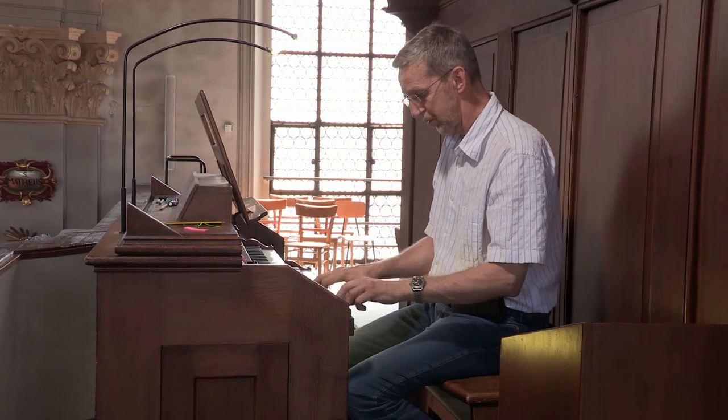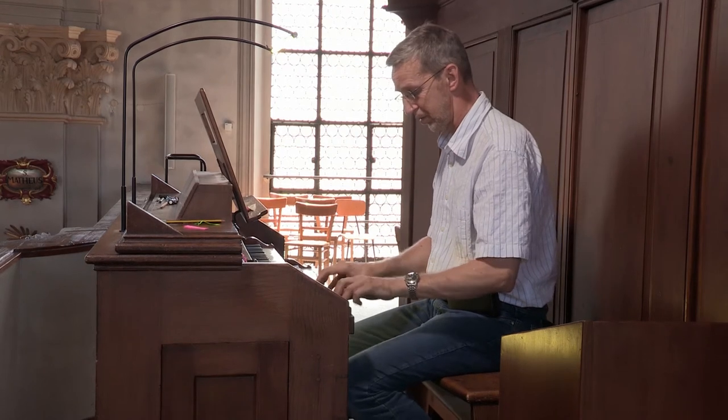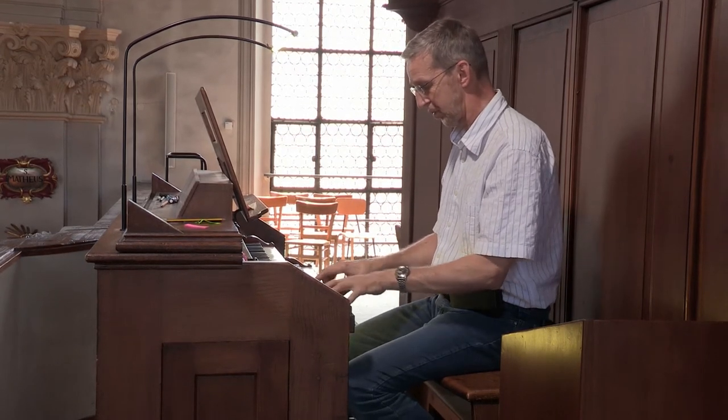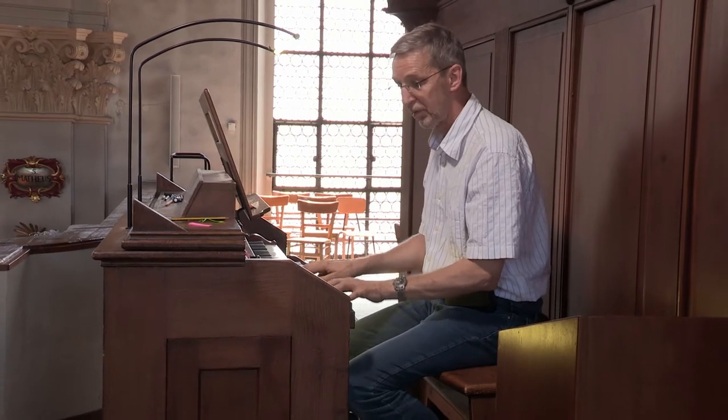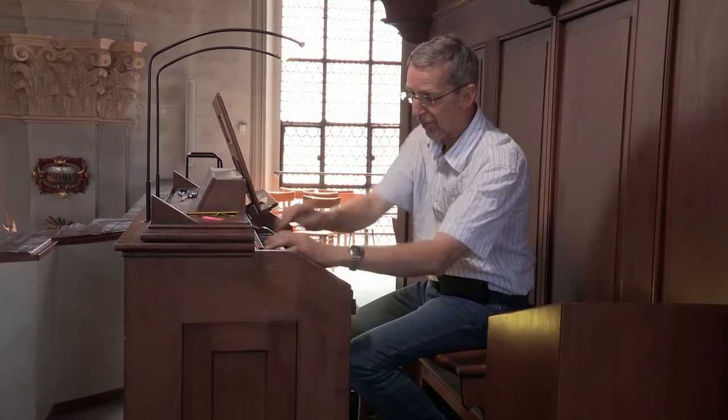Voicing means coordinating all the stops with each other to achieve the right balances. Voicing isn't just about being able to copy a note — it's your foundation, it's what you have to be able to do. Art starts when you start playing with your craft.